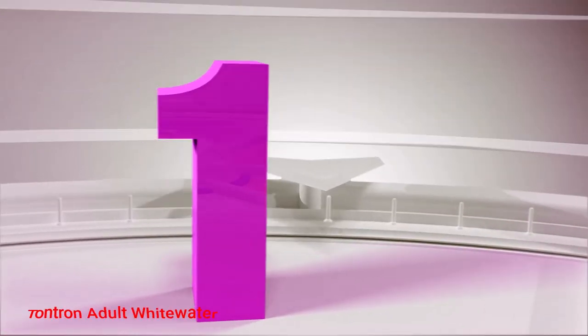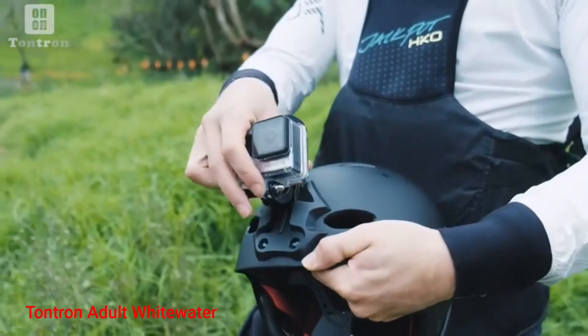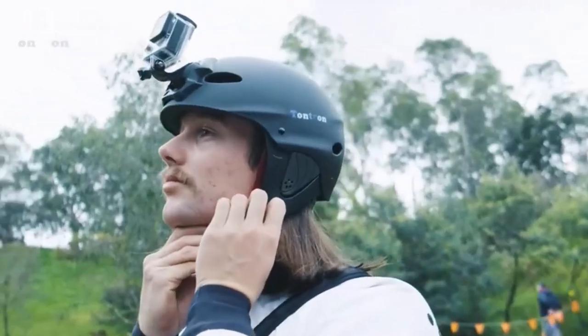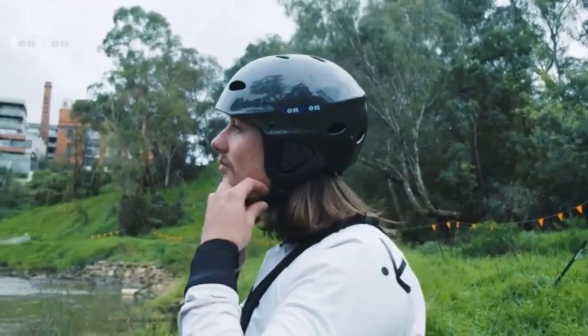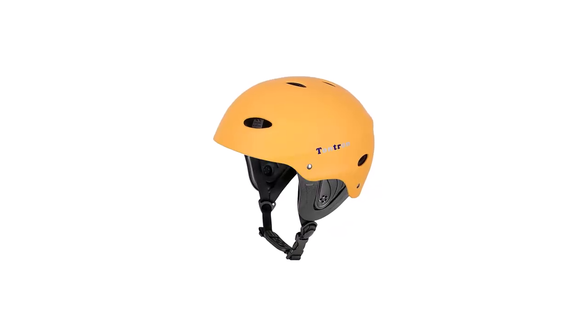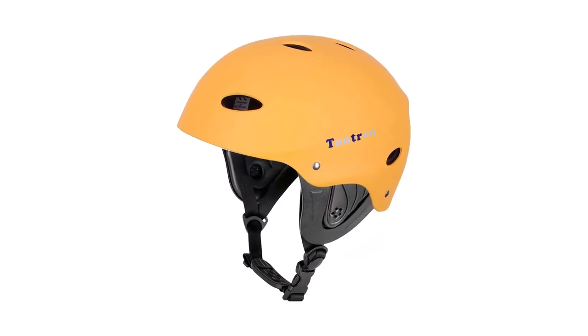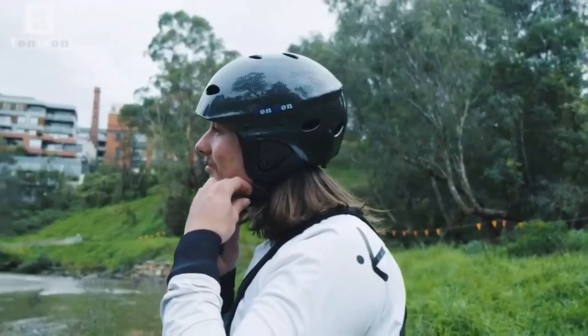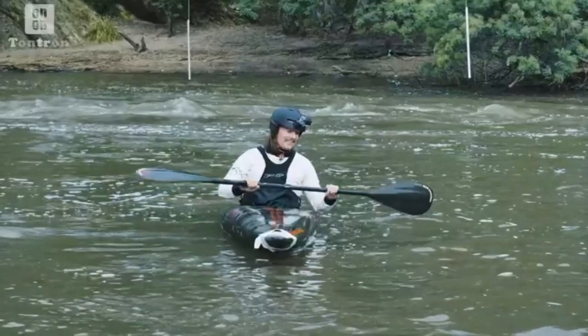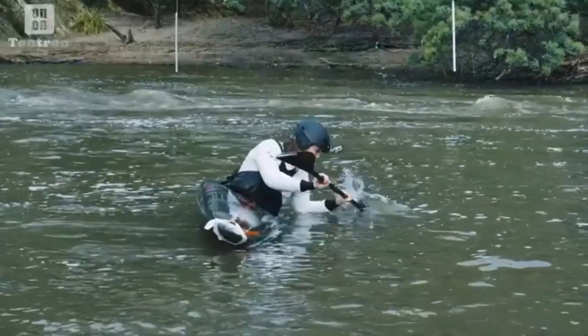Number 1: Tantron Adult Whitewater. The retention straps of the Tantron Adult Whitewater Kiteboarding Helmet have gone through stringent testing to guarantee snap-free protection, even during the most extreme situations. The kite surfing helmet has been conditioned for water immersion — thus, even if it falls off your head when on the water, it will not sink. To enhance its protection, the helmet has also gone through high-impact energy attenuation tests.